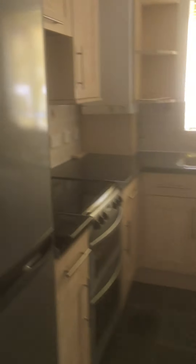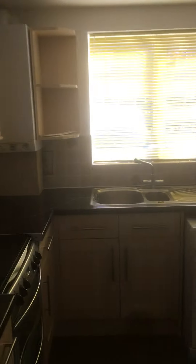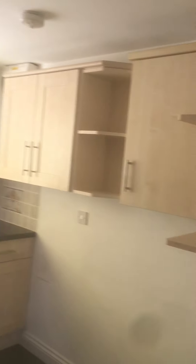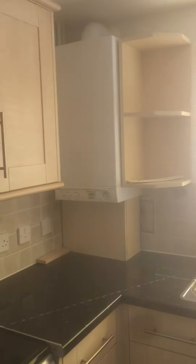Through into the kitchen, got your big fridge freezer, plenty of cupboard space, washing machine, boiler.